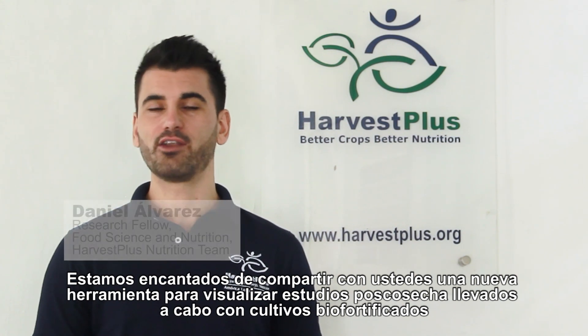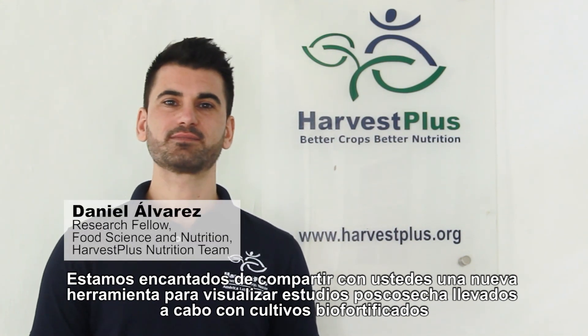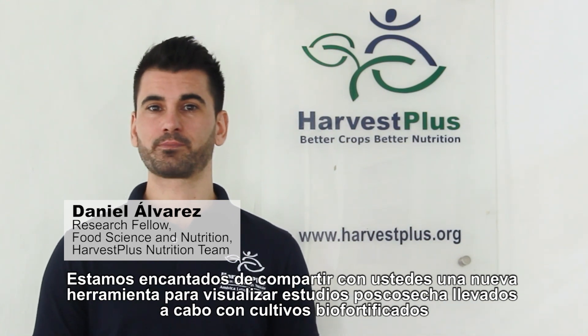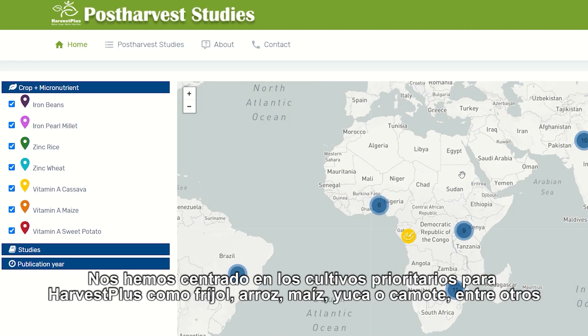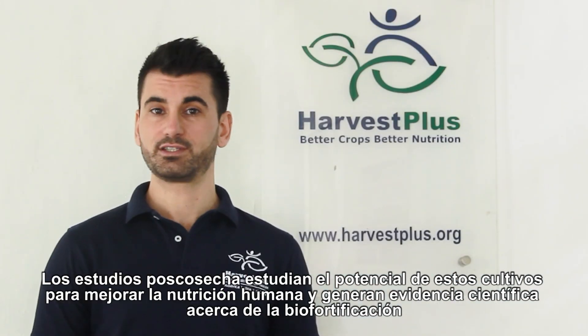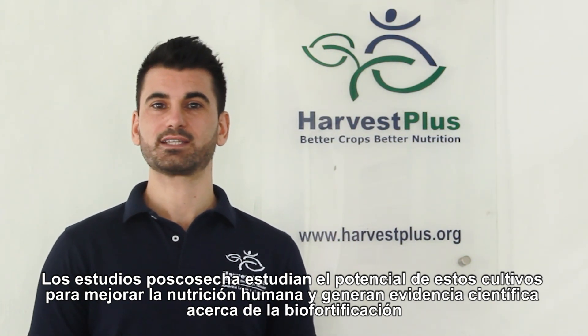We are glad to share with you a novel tool to visualize post-harvest studies conducted with Bio 45 crops. We have focused on harvest-plus priority crops such as beans, rice, maize, cassava, and sweet potato, among others. Those studies discuss the potential of these crops to improve human nutrition and generate scientific evidence about biofortification.